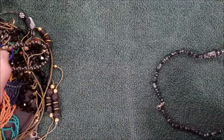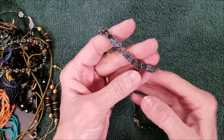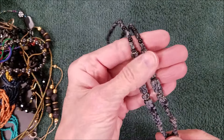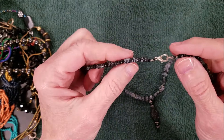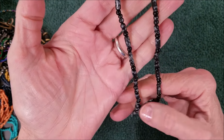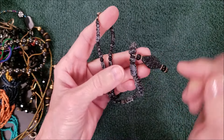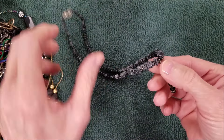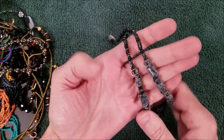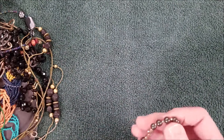Oh, well this is nice — I do believe we have some snowflake obsidian. It's definitely cold. Very nice. I'm not crazy about this other piece — I think that's plastic. But I do like these beads. I like natural stones; I prefer the stones.